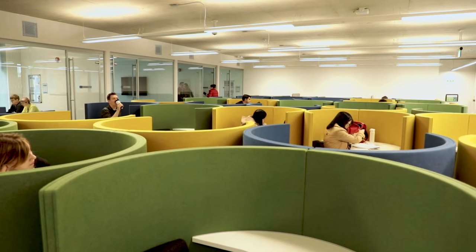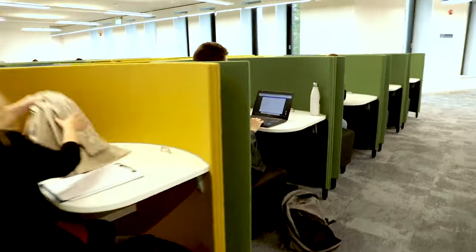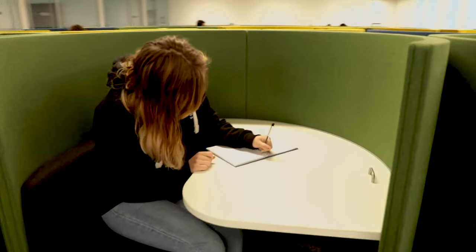Students will benefit from the enclosed pod spaces because they're comfortable and closed off. They're already very popular in the library, so having more to use is great.